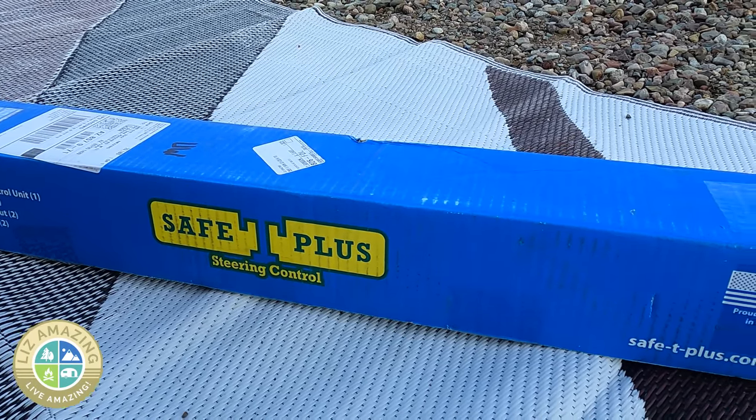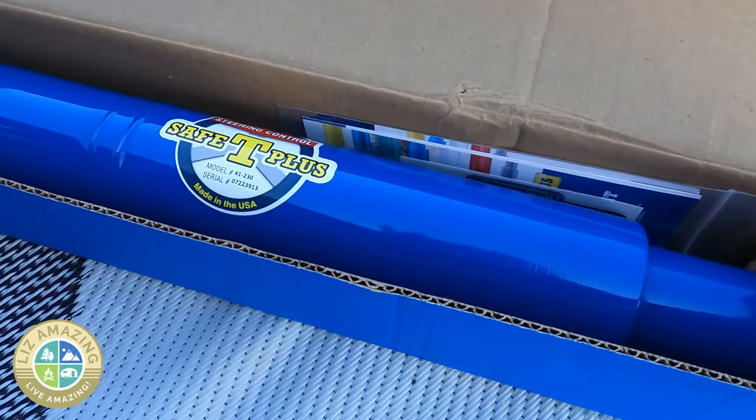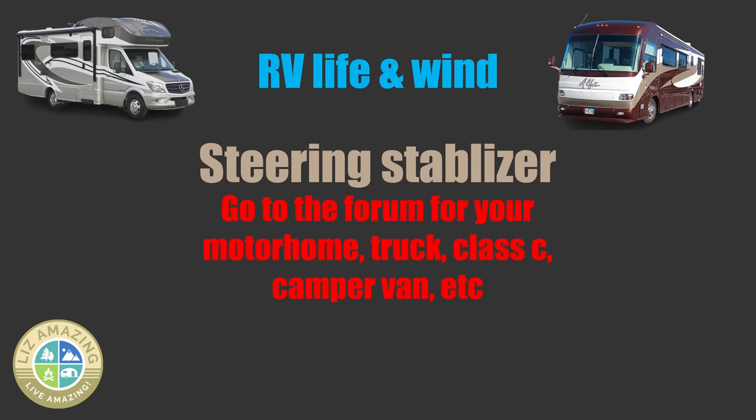I have the Safety Steer, which is the one recommended for my chassis — a Freightliner chassis. You'll want to do the research and make sure that's the right one for you. Go to their website and check it out. There are other brands out there, so the best thing to do is go to the forum for your motorhome and see what they recommend.